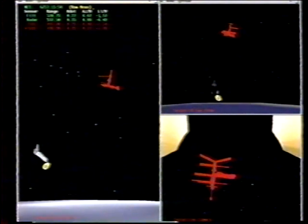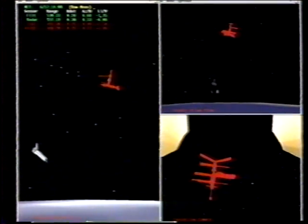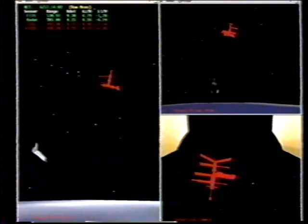The undocking occurred just about 19 minutes ago — a very smooth and gentle push-off of Atlantis from the Mir's docking module docking mechanism.